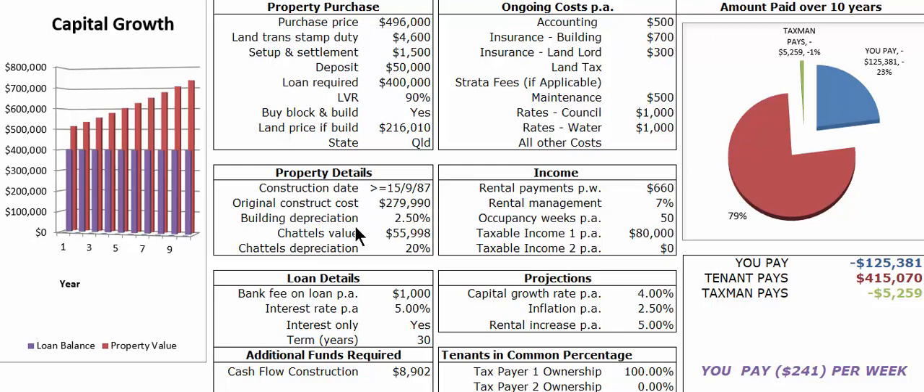The property details include the construction costs, depreciation, going into the loan details, interest rate — this one is interest only, term is 30 years, and there are additional funds required during the construction for cash flowing that.